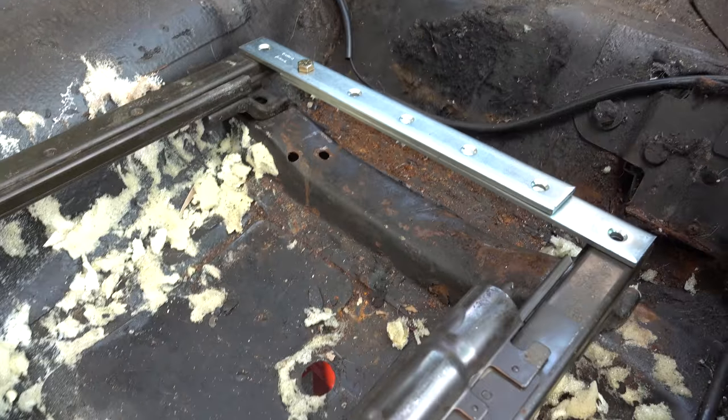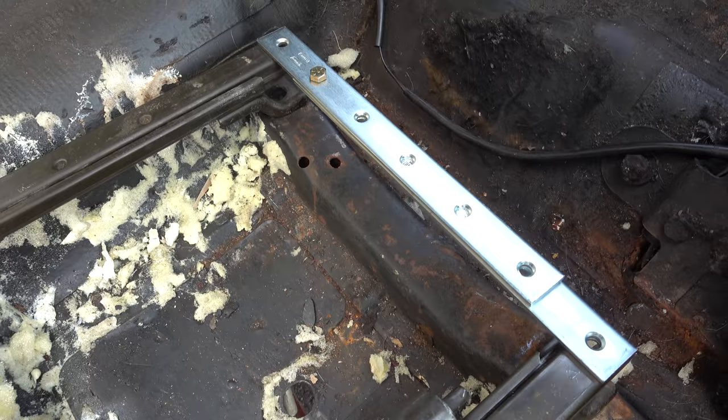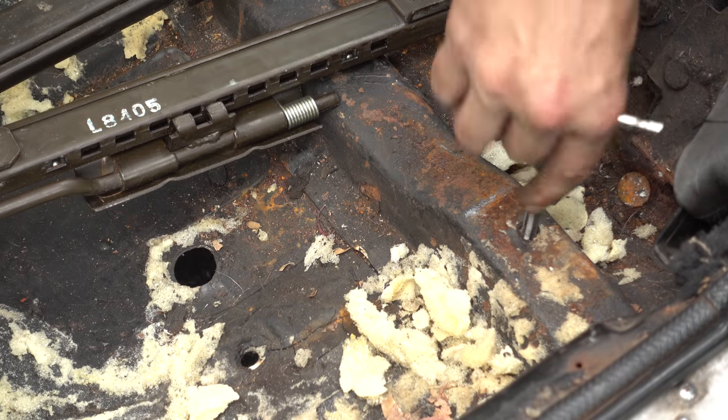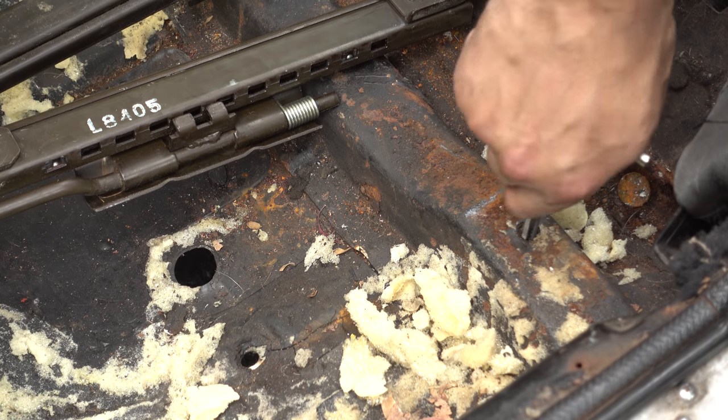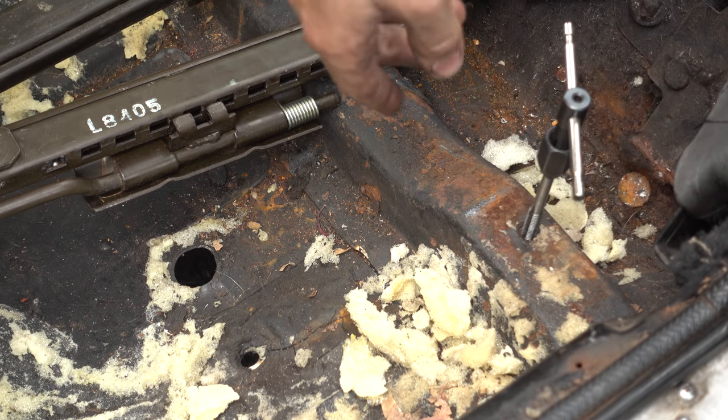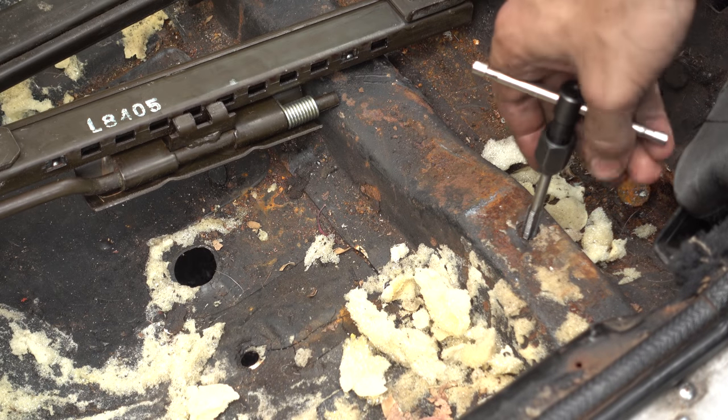I measured everything up and devised a plan to make these brackets work. The bolt holes in the floor meant for the seat bolts were not in good shape — I had to run a tap through two of them just to get bolts in, and one of the others had a bolt broken off in it.